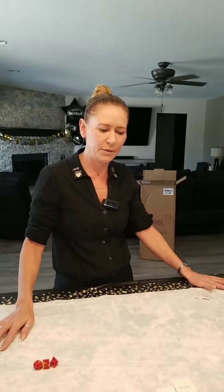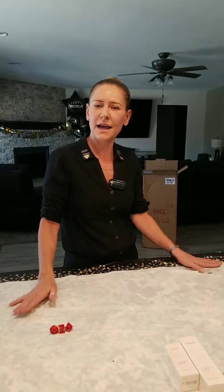All right everybody, have a good day. I hope you enjoyed your box, Teresa. We will be back later on. Happy Halloween. All righty, we'll see you guys later.